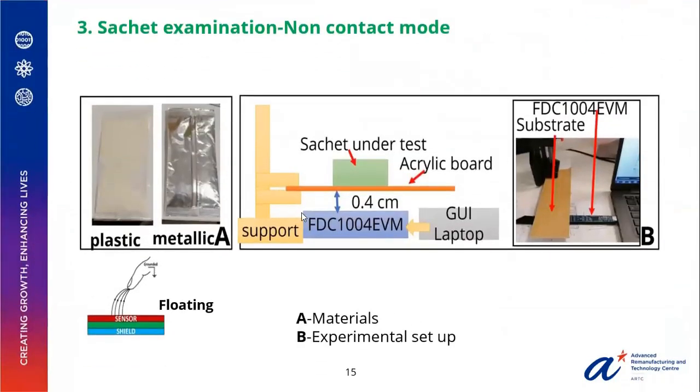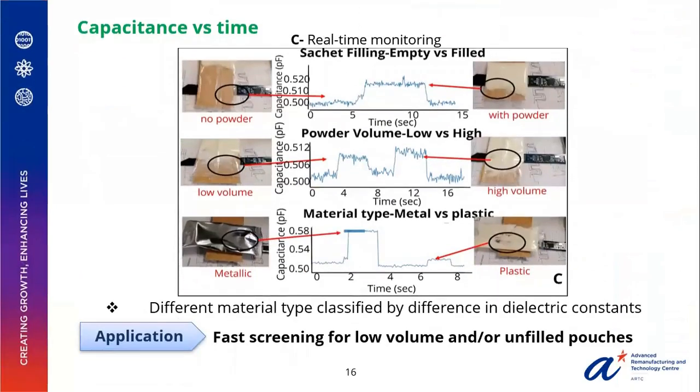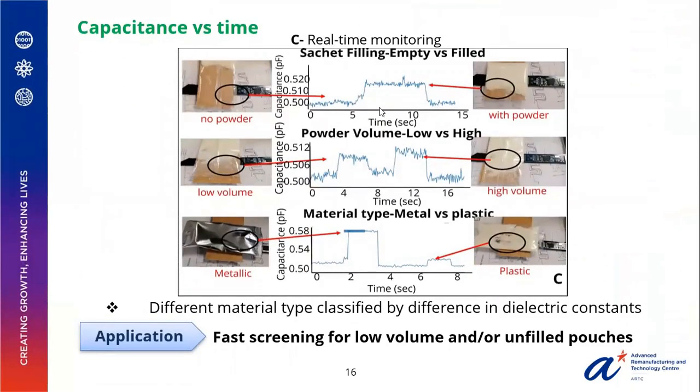The other application was a non-contact mode examination of sachets. We analyzed both plastic and metallic sachets using the proximity sensor attached to the FDC module in the floating mode. The capacitance versus time plots clearly show that it is able to distinguish an empty versus a filled powder sachet, as well as low volume versus high volume powder. Similarly, it is also able to distinguish between metallic and plastic sachets. The clear differences in capacitance show that it can be used as a fast screening method for low-volume or underfilled pouches.